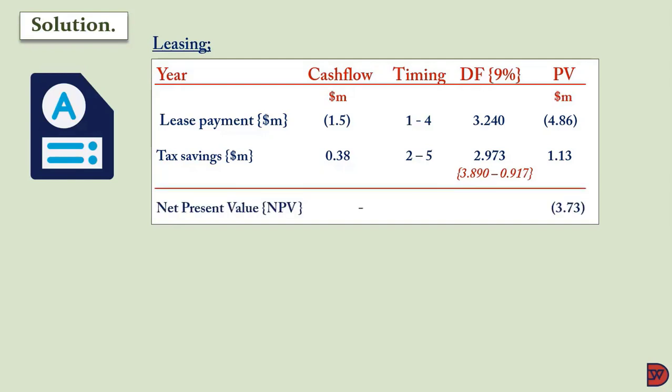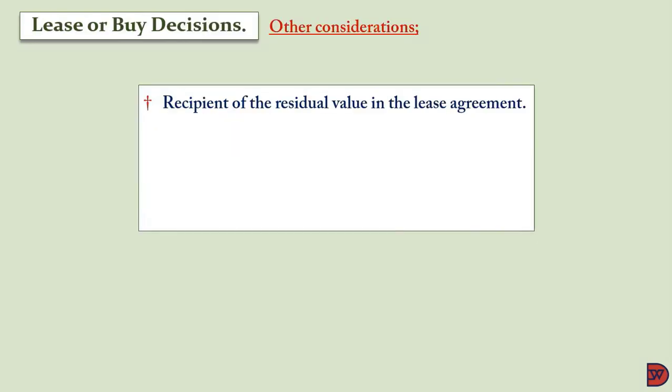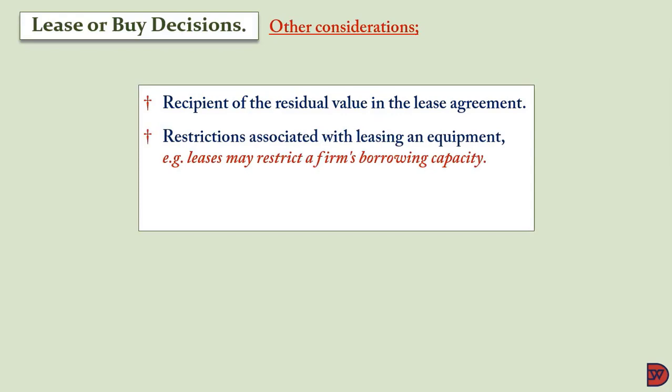The net present value of leasing is $3,730,000 outflow. In this situation, the machine must be leased, as it costs less than buying. When you lease, you also have to determine whether the residual value comes to you or reverts to the lessor. If it comes to you, that is an additional line of inflow to include.